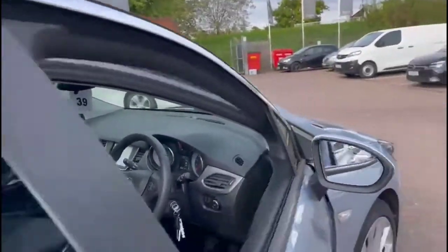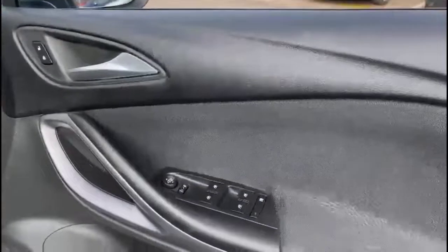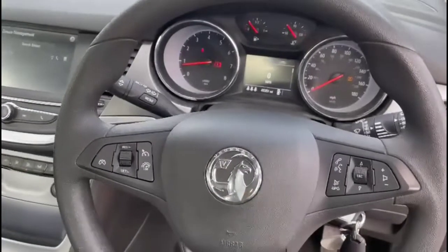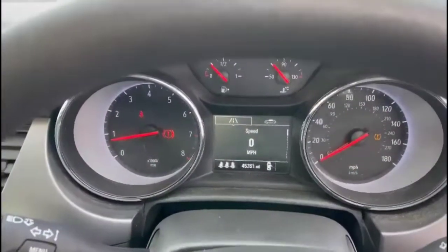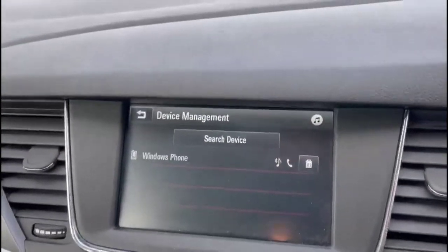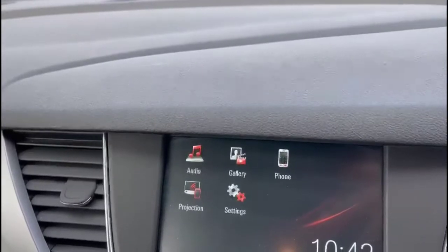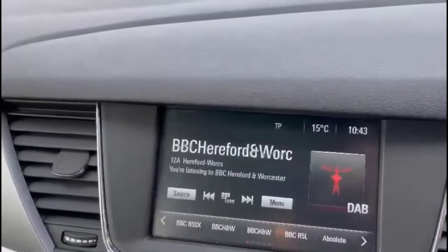As we head inside the front there are front and rear electric windows and mirrors, a multi-function steering wheel, and a central display in the dashboard with your trip computer. There's also an IntelliLink touchscreen with Bluetooth connected for your phone and DAB radio.